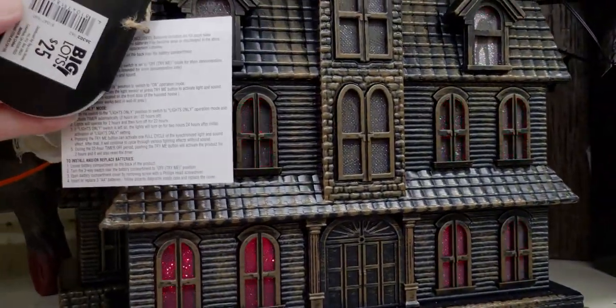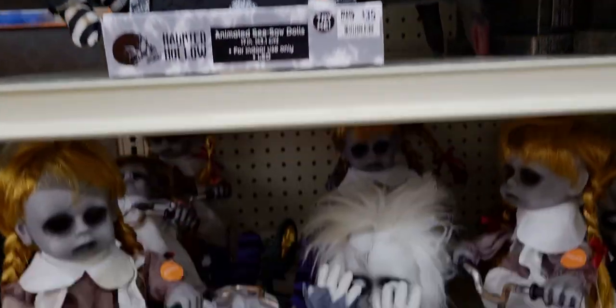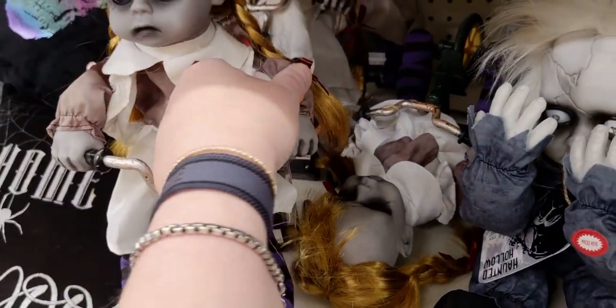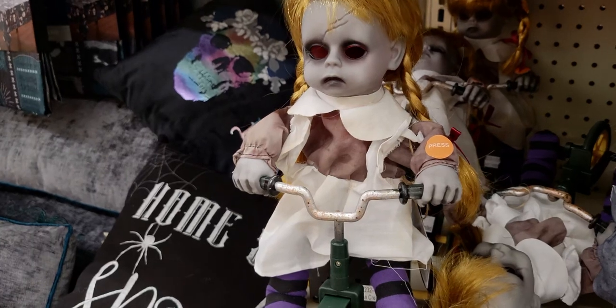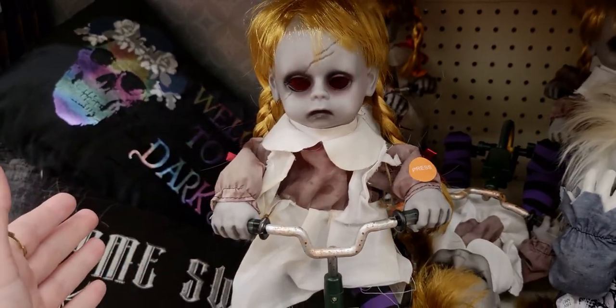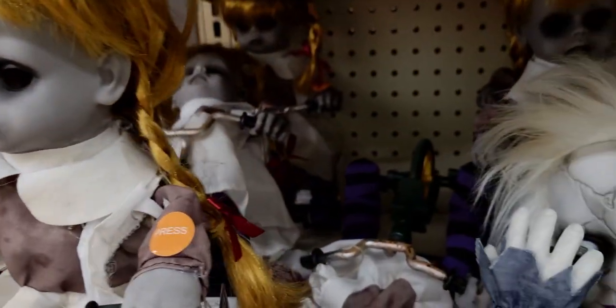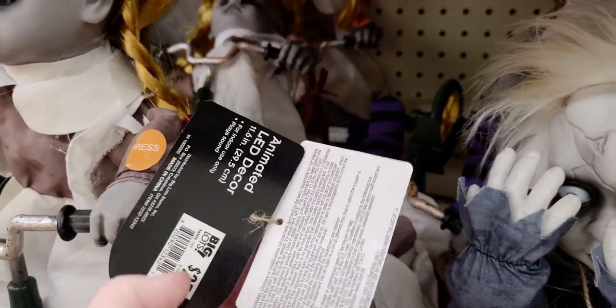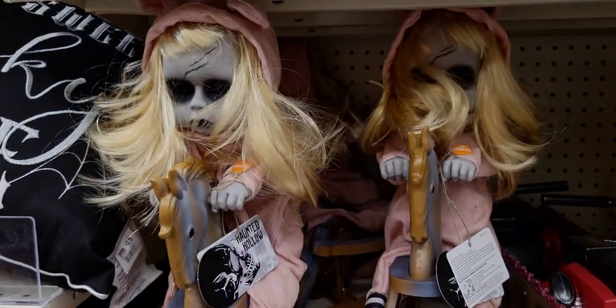Another of the dolls here — this gal is on a trike. 'I don't want to play alone, please come and play with me. I don't want to roll off — you're not afraid of the dark, are you?' Oh my gosh, that's scary! This one is $25. There's also a rocking chair one — let's see this one here.